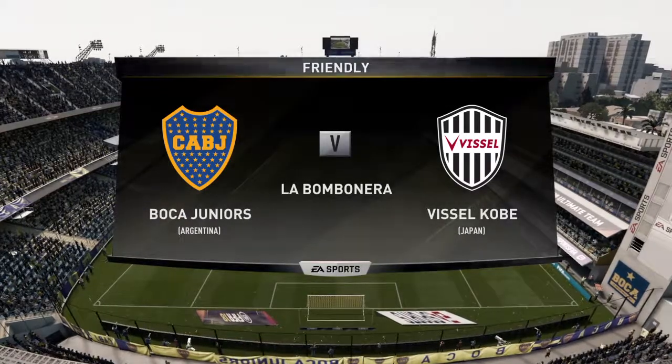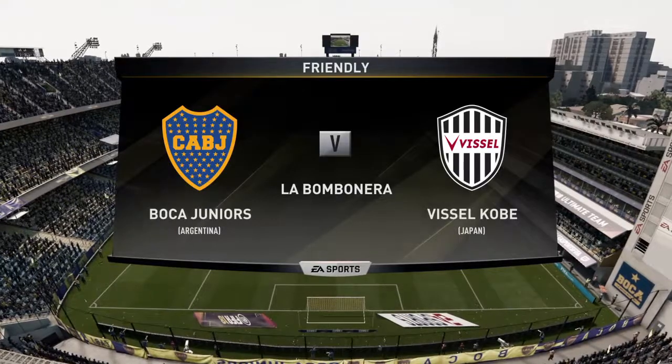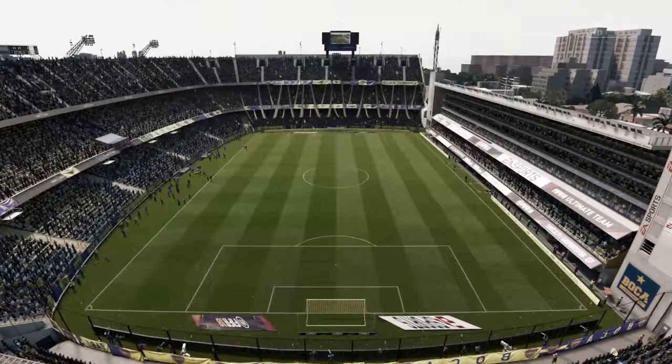Hi there, everyone. Martin Tyler here. With me today, I'm delighted to welcome Alan Smith. Hi there, Martin. Absolutely delighted to be here.